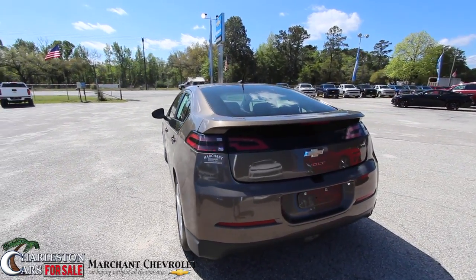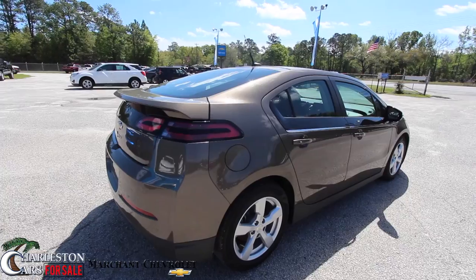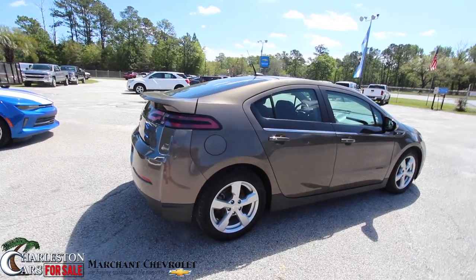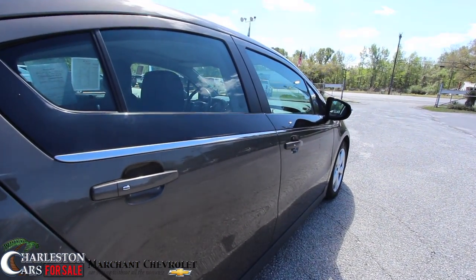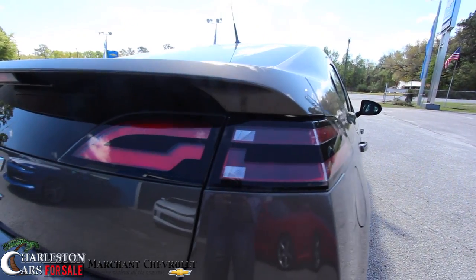So far the body's in great shape — 2014 Volt, pretty neat little car. Let us know in the comments on YouTube what you think about a Chevy Volt. Have you driven one? Have you owned one? And if you're looking to buy one, here's one pre-owned at Marchant Chevy. We don't get a whole lot of these — it's the first pre-owned one I've ever filmed on my channel.